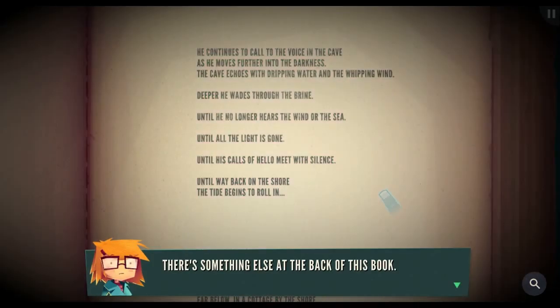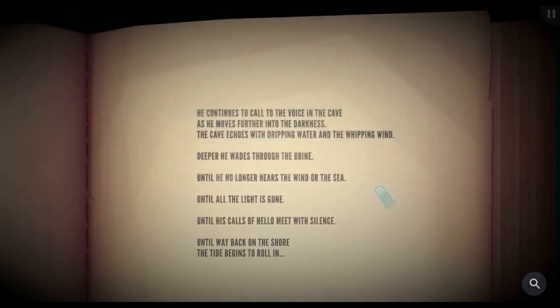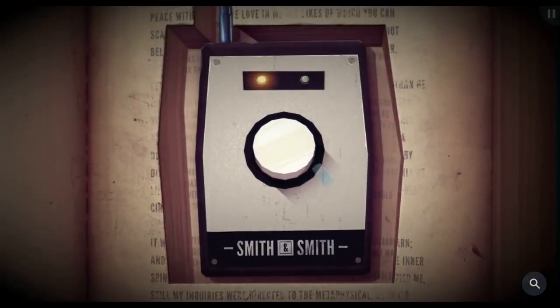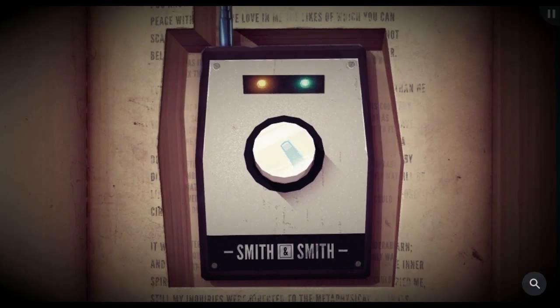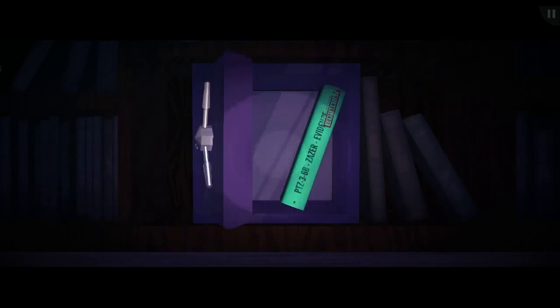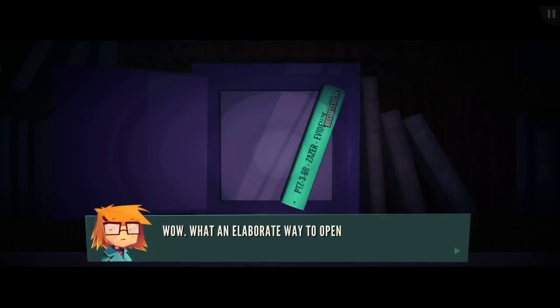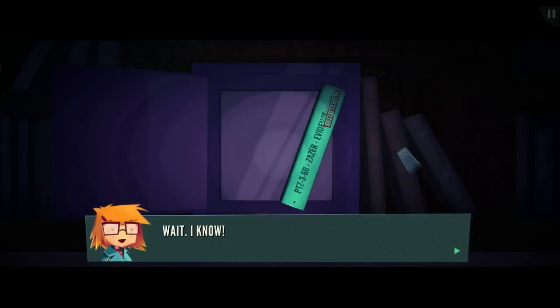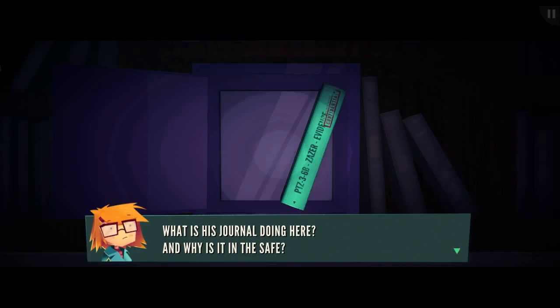There's something else at the back of this book — well, I'm not done reading, Jenny, calm your ass. I don't want to use this — can I go back? I guess not. Let's try to turn this thing — one, two, three, four — and I've unlocked that safe. It has PTZ3-6B Zaser evidence — wow, what an elaborate way to open a safe. Confidential evidence — Zaser. I don't want to read this right now, because the name is familiar — it's the name of the playable teaser. I've seen his statue in the park. What is his journal doing here, and why is it in the safe? Can I ignore it and go back to the thing I was reading? I'm not done with the story.